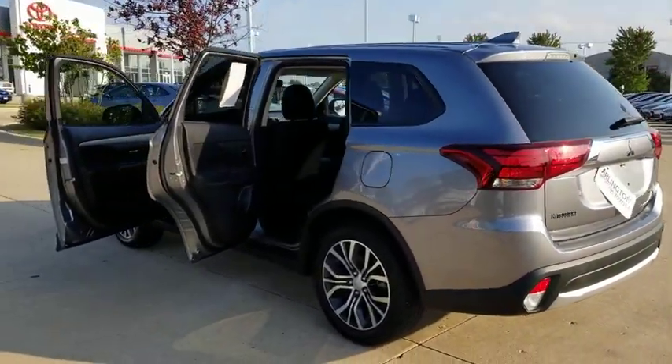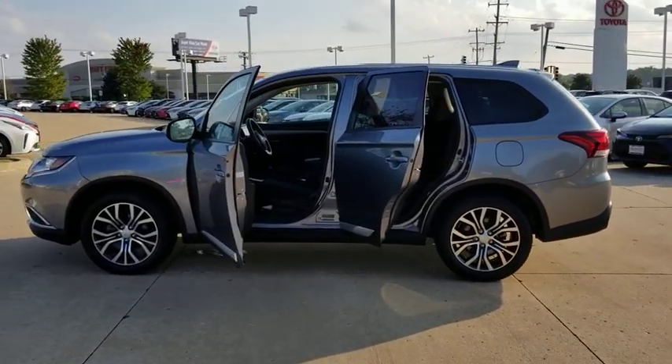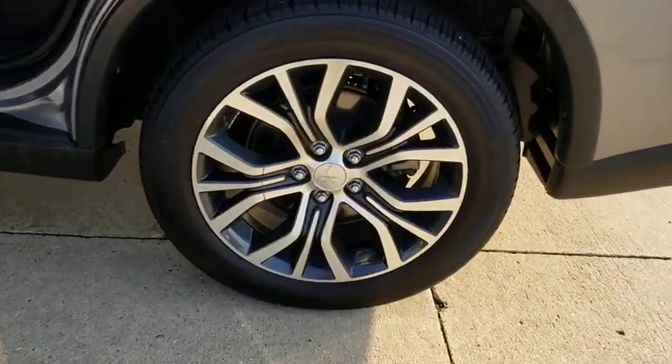This vehicle has less than 35,000 miles. Here are some of this vehicle's great options: keyless entry, anti-lock braking system, backup camera, steering wheel audio controls, traction control, stability control, leather-wrapped steering wheel.